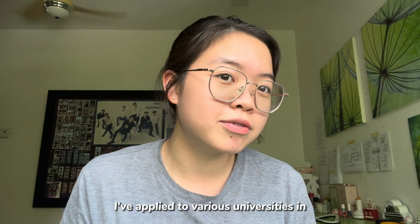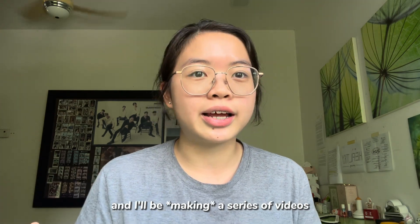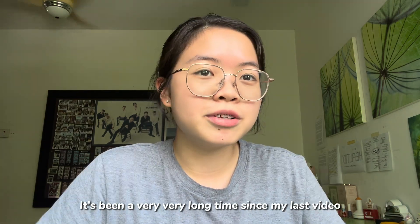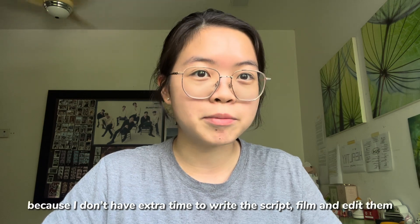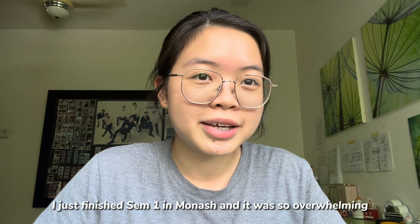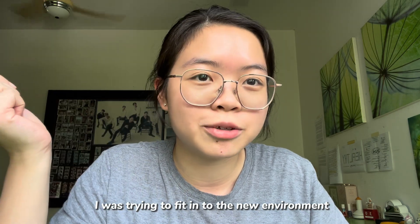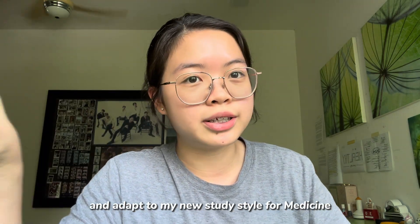I've applied to various universities in Malaysia, Hong Kong, Australia, and also Singapore, and I will be doing a series of videos regarding the application process and also the pathways. It's been a very long time since my last video because I don't have any extra time writing scripts, filming videos, and also editing them. I just finished my semester one in Monash and it was so overwhelming — I'm just trying to fit in the new environment and also to adapt my new learning style for medicine.